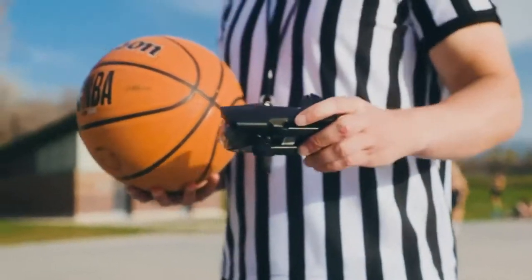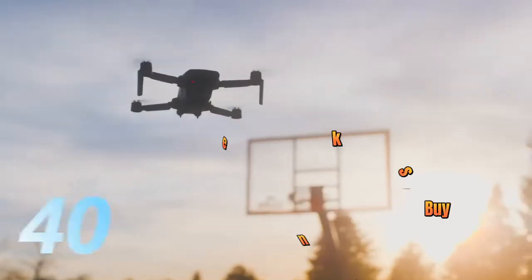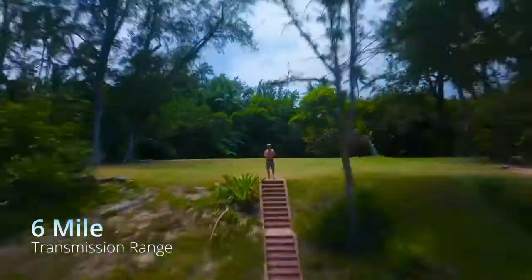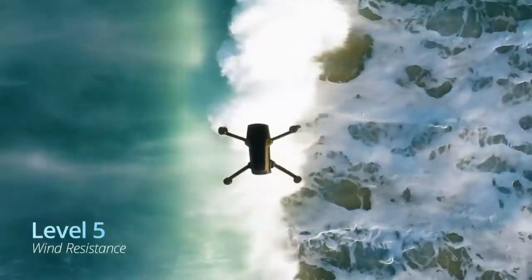That's impressive, but it's so small. There's no way it's got the power of a big drone. You're right — it probably beats it. Fly for 40 minutes on a single charge, with transmission up to 6 miles away. Worried about the wind? XO Mini has more wind resistance than most drones three times its size.